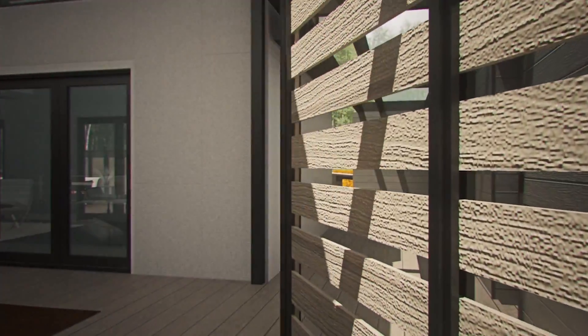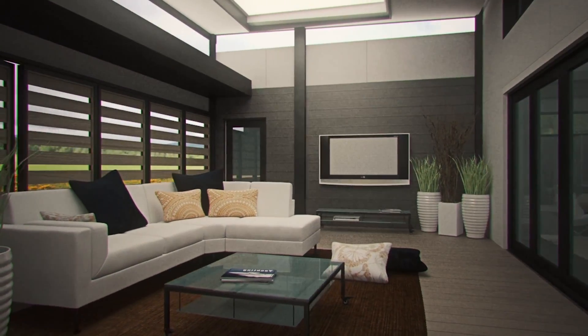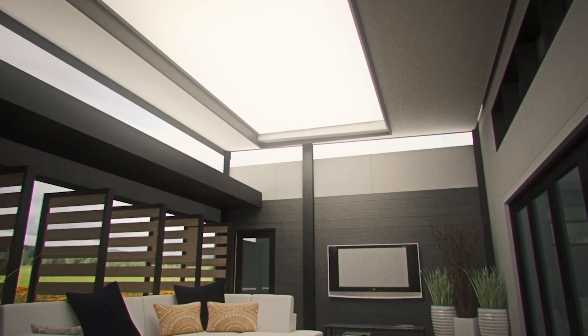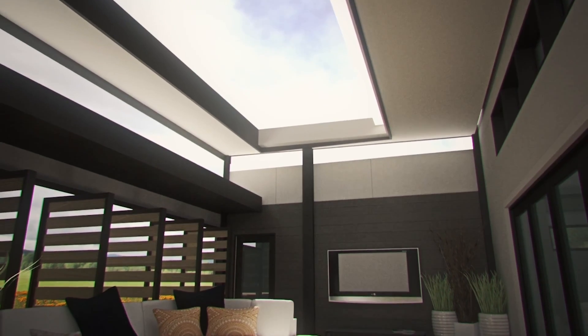Casa del Sol is an innovative net zero energy home that draws inspiration from the California state flower, the Golden Poppy. This flower opens and closes as it adjusts to the light of the sun, a method emulated by Casa del Sol in order to promote the indoor-outdoor California lifestyle.